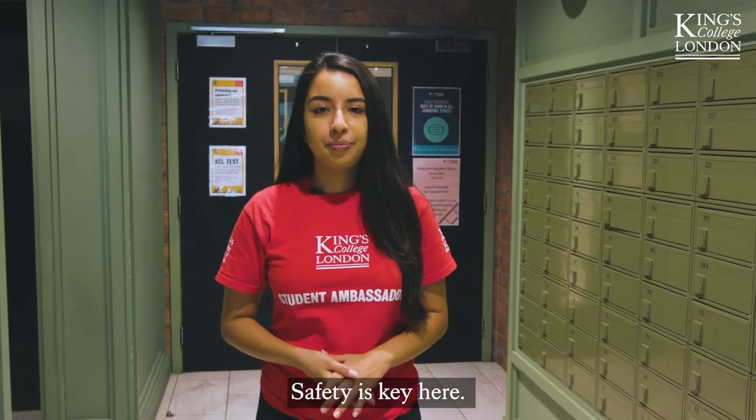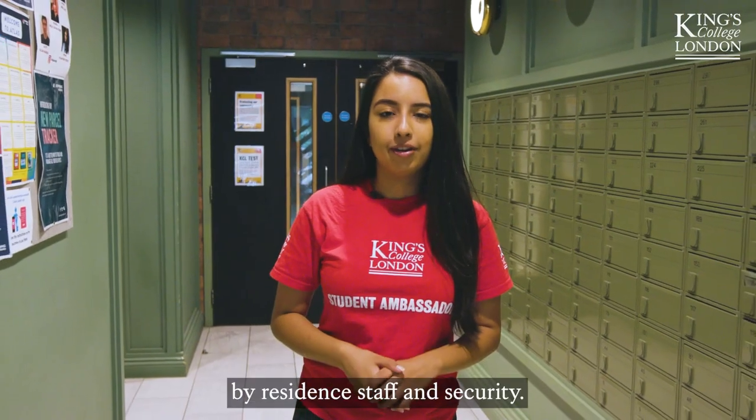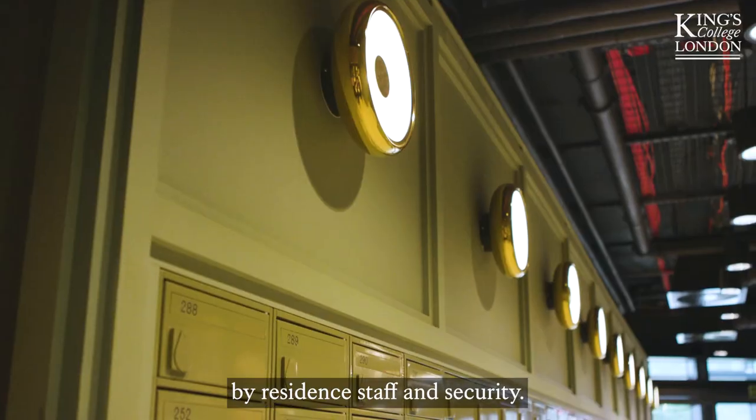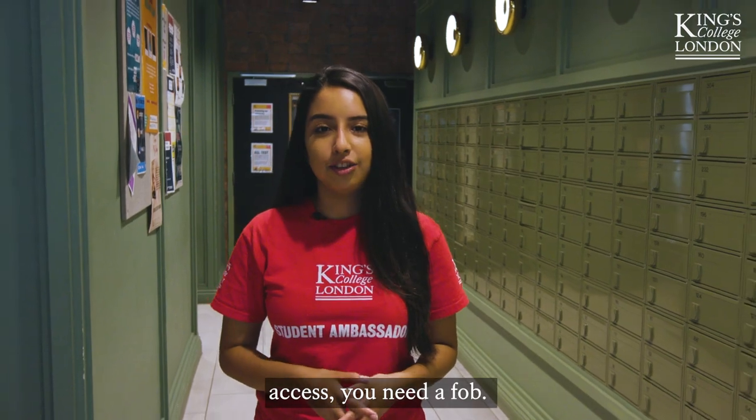Safety is key here. Reception is manned 24 hours a day, seven days a week by resident staff and security. There's also CCTV in all of the common areas, and to gain access you need a fob.